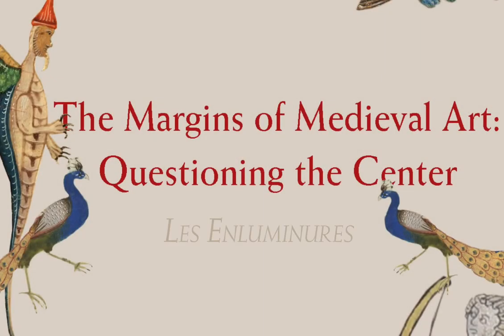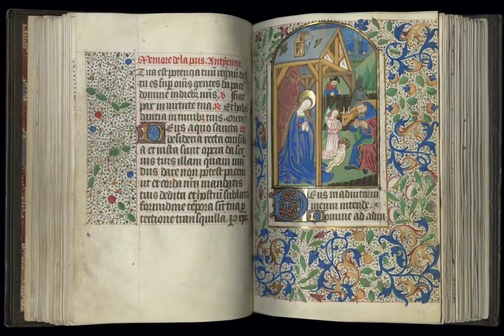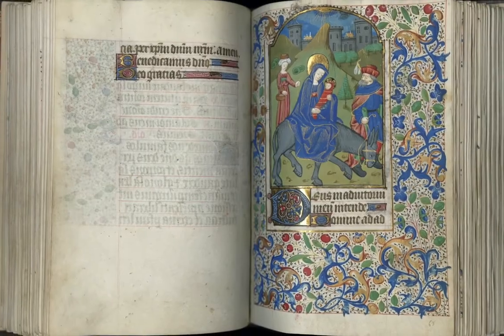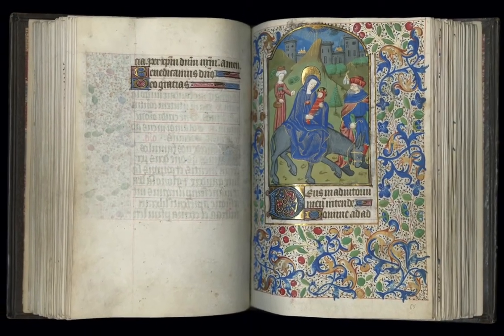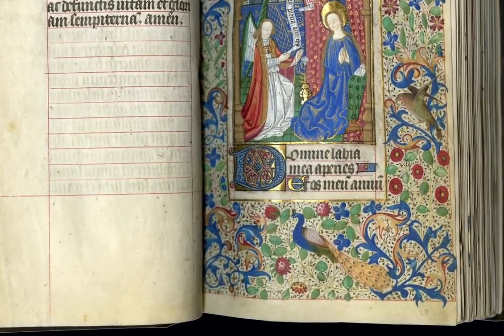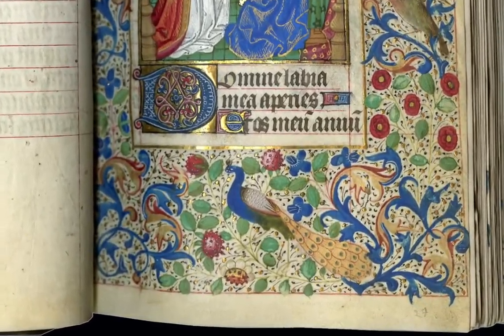Have you ever wondered what peacocks are doing in the margins of medieval manuscripts? For example, in this lovely Rouen book of ours, only the Annunciation has something other than flowers and leaves in the margin — a peacock. There's a reason.